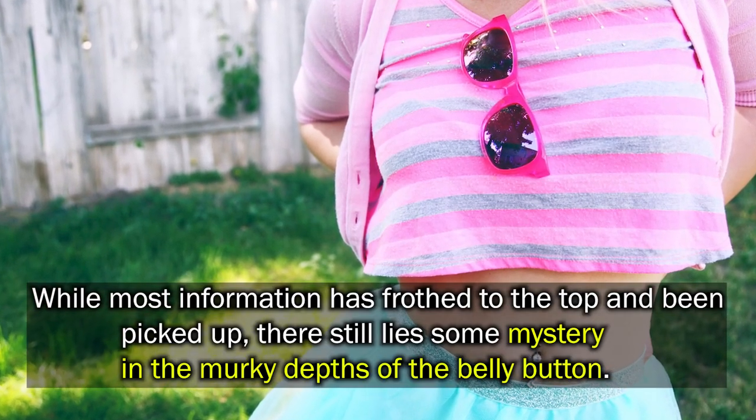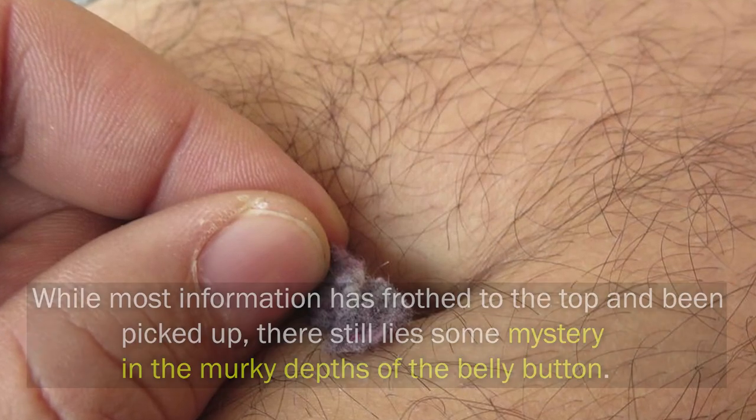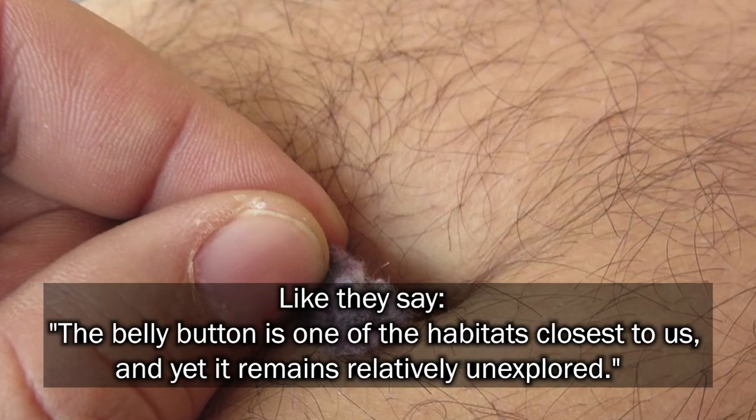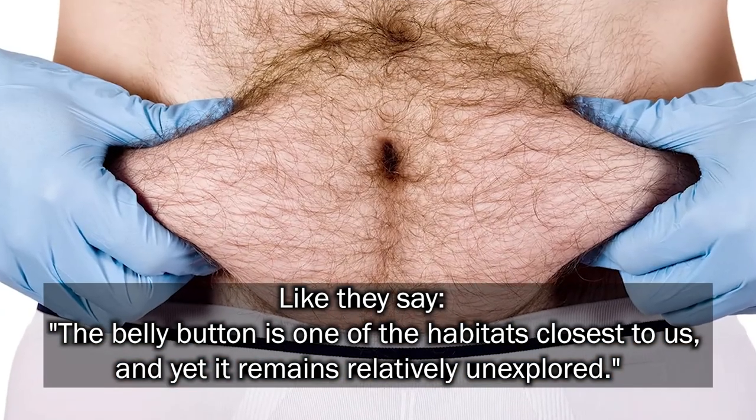While most information has risen to the top and been picked up, there still lies some mystery in the murky depths of the belly button. Like they say, the belly button is one of the habitats closest to us, and yet it remains relatively unexplored.